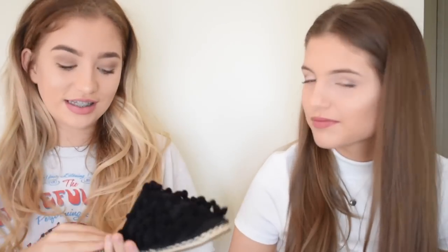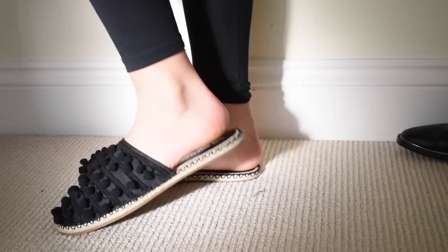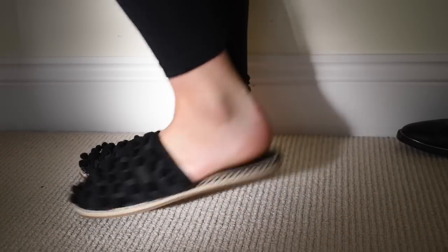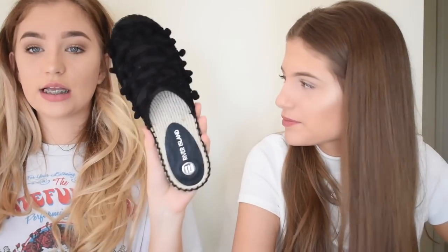I got some shoes that are really good for summer. They're kind of espadrille sliders — they look like sliders and they have like straw material and are all sewn up, then there's a black pom-pom. Oh my goodness, these are going to be amazing for summer.